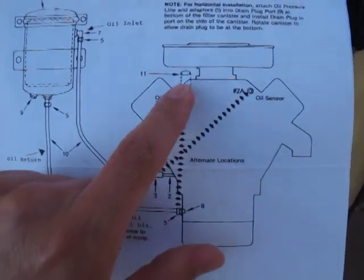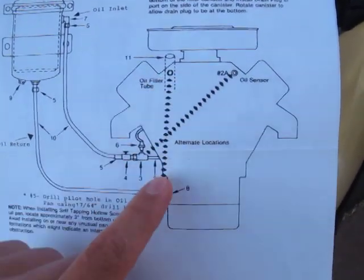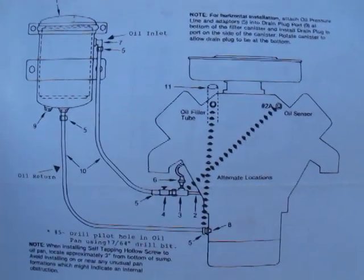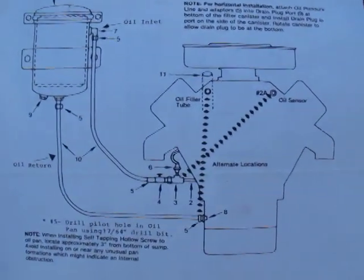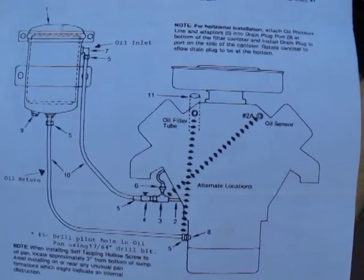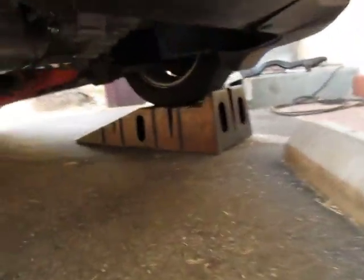The arrows show that the return line can actually go in different places as well — you'll have to read about that. This system does not void new car warranties within the United States of America. My understanding is that within the US this system does not void new car warranties.